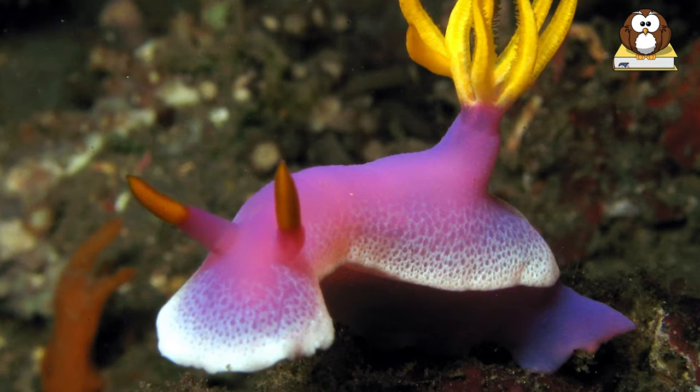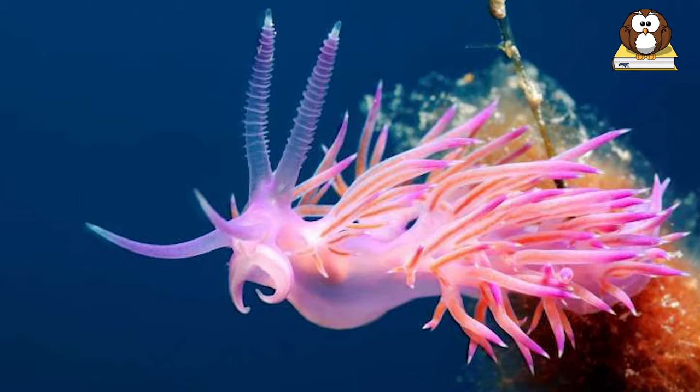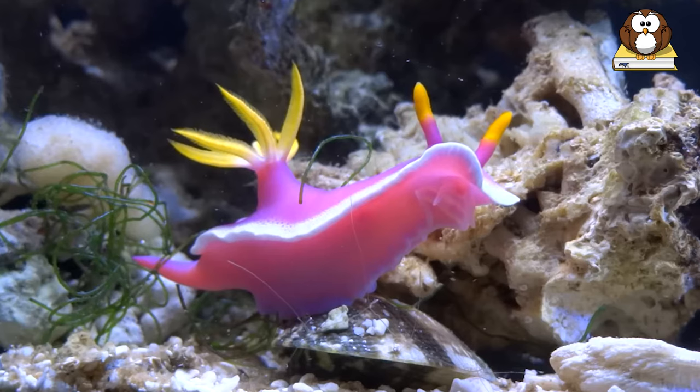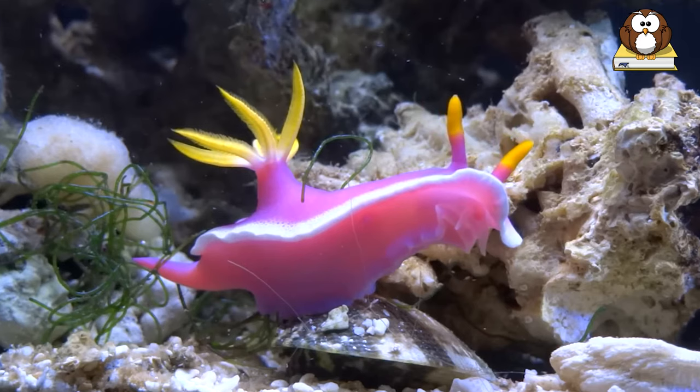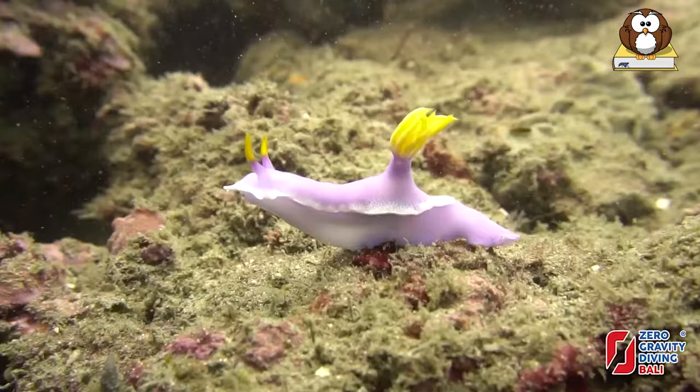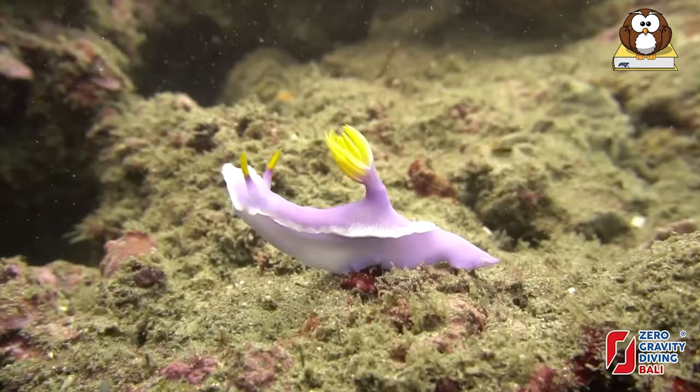Sea slugs are carnivores that slowly graze on algae, sponges, anemones, corals, barnacles, and even other sea slugs. They derive their coloring from the food they eat, which helps in camouflage. Some even retain the foul-tasting poisons of their prey and secrete them as a defense against predators. They are found throughout the world's oceans, but are most abundant in shallow, tropical waters.